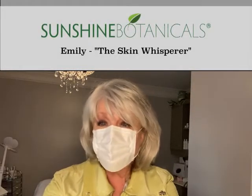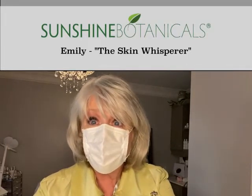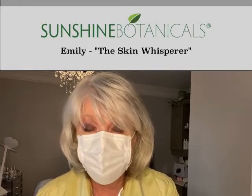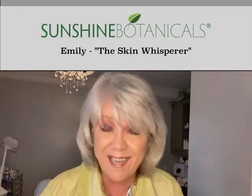So what do you get when you combine the heat and humidity of summer with COVID-19 and wearing a mask every single day? What happens to your skin? A train wreck? Yes and yes.